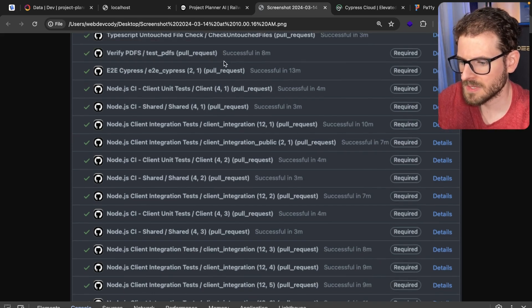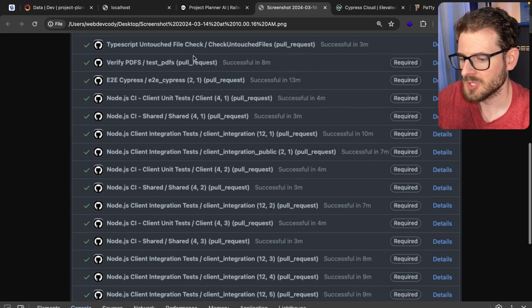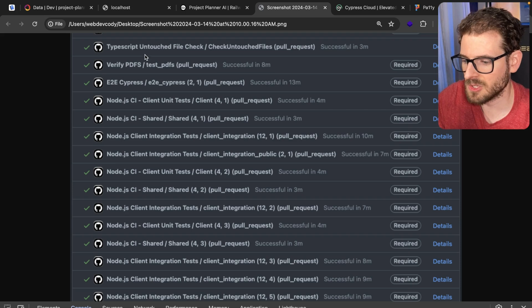We have a 'Verify PDFs' check in our system because we have to generate a bunch of PDFs. We have different templates that need to be generated based on parameters we pass in. As you update dependencies, sometimes the PDFs can get completely broken — images are shifted or styling is bad. So we have a suite of image comparisons where we generate a PDF, take screenshots of every page, and compare that to what we expect, to make sure that updating PDF Lib, PDF JS, or Puppeteer doesn't produce broken PDFs.